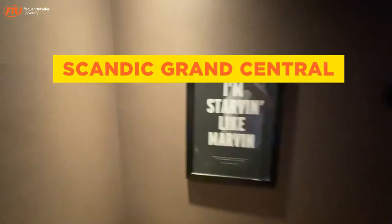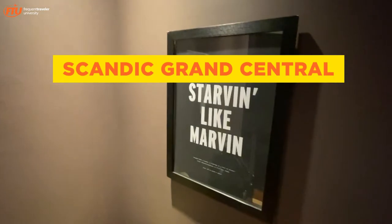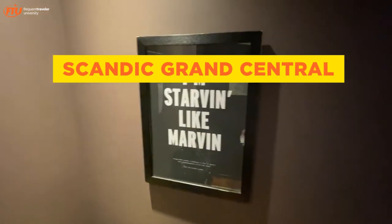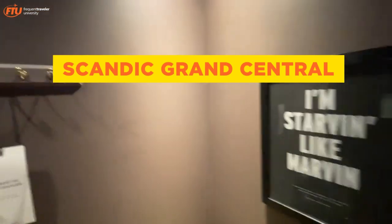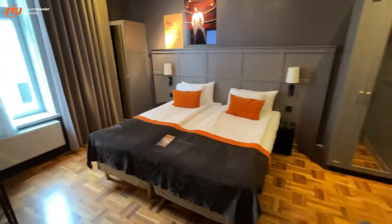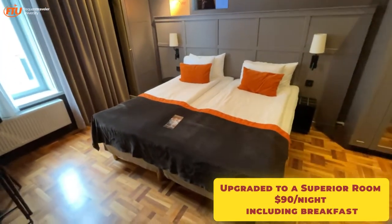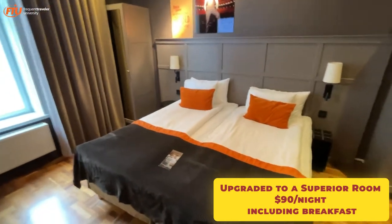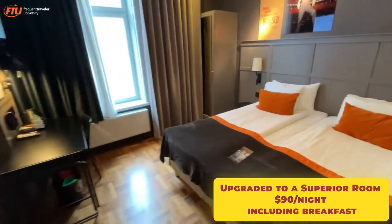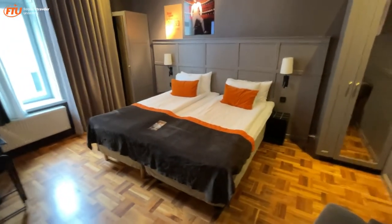Just had breakfast, but if I get hungry like Marvin I can go to the hotel restaurant on the main floor. This is the Scandic Grand Central Station, across kitty-corner from the central station in downtown Stockholm — you can reach the airport in less than half an hour using the airport express train. This room is 895 kronor per night.